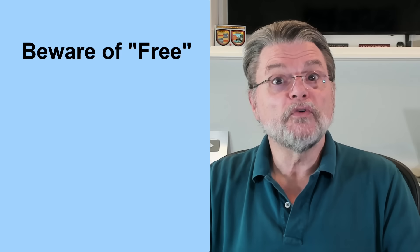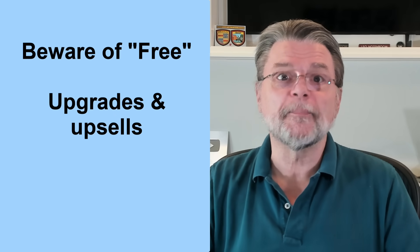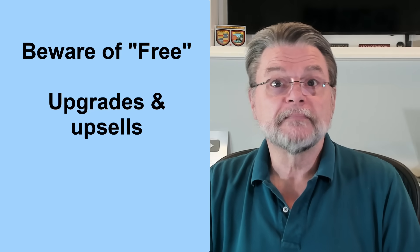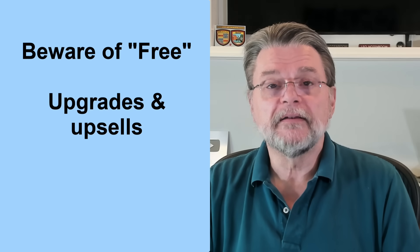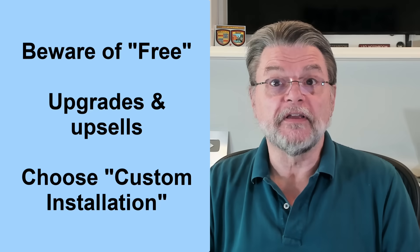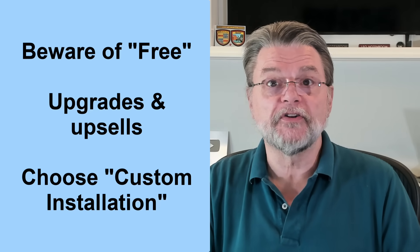Be sure you know what you're getting. Regardless of what you download, you are still likely to face upgrade and upsell offers or even an ongoing subscription. Unless or until you know you want this, decline. When installing any of these, always choose custom installation, never the default.